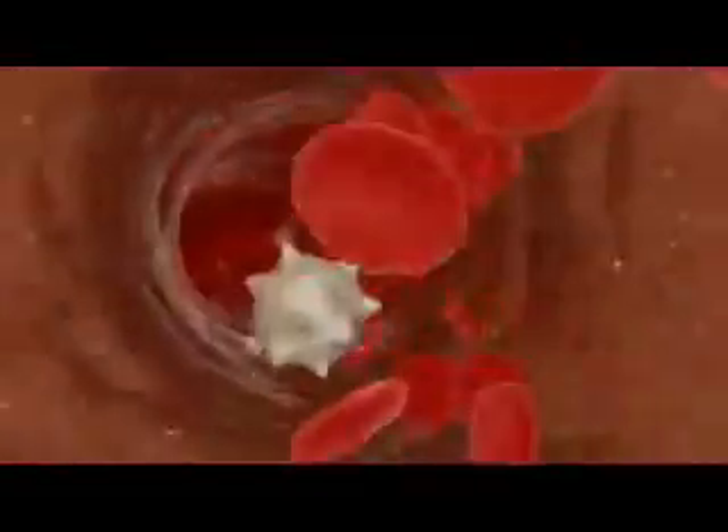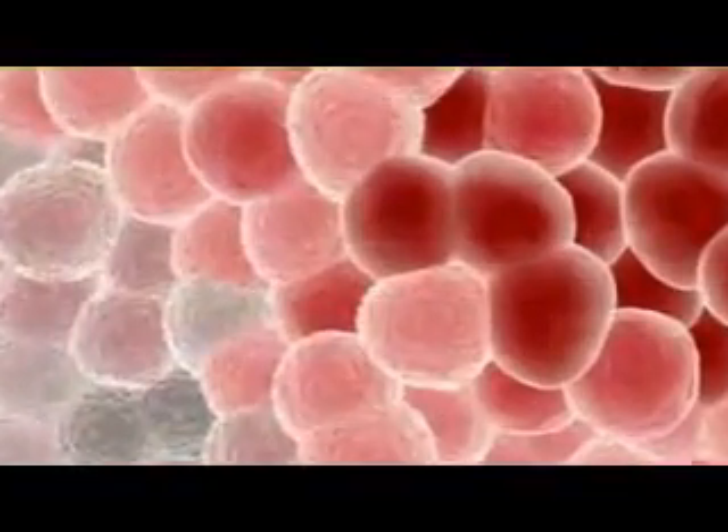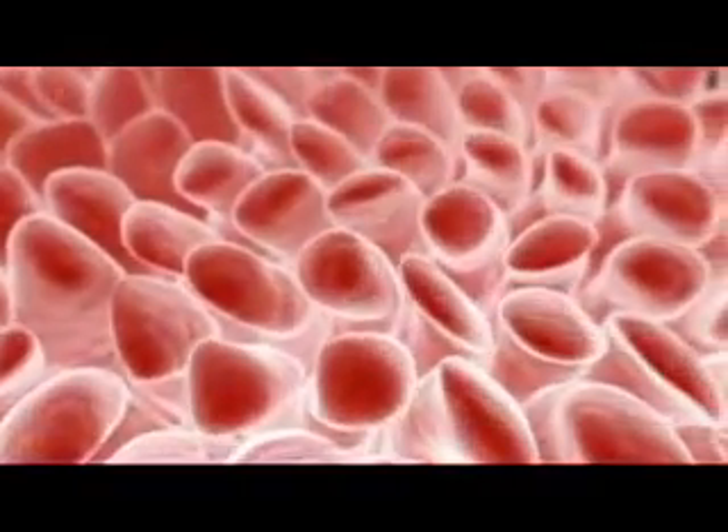The vast majority of the body's trillions of cells are differentiated, meaning they have taken on specialized properties and functions, and have lost the ability to generate cells of other types. Skin, muscle, blood, bone, and the nervous system are all made up of populations of differentiated cells. There is another type of cell, however, that remains less differentiated and retains its ability to give rise to other cell types.